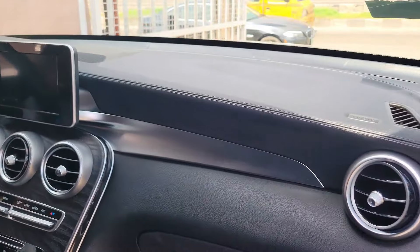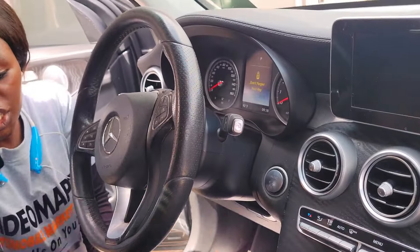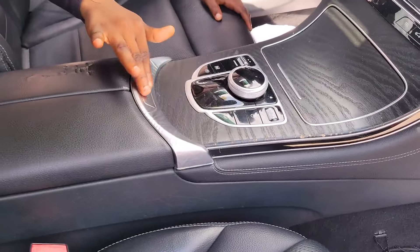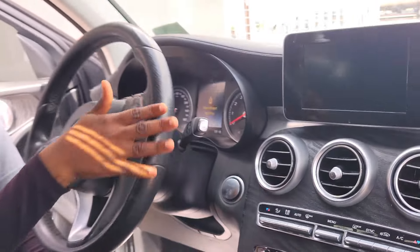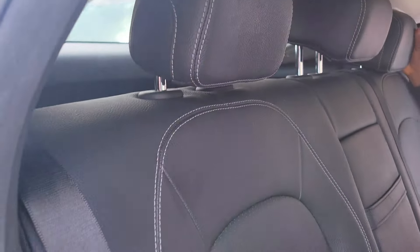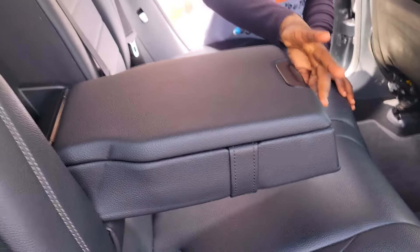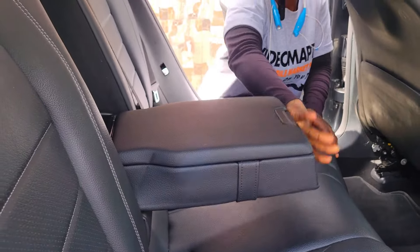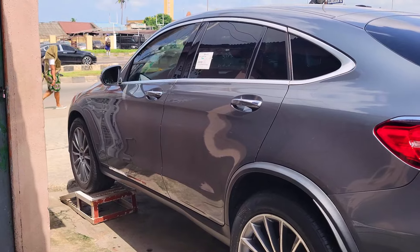The GLC 350 has a clean dashboard, reverse camera, sound system, factory fitted AC, automatic transmission, two cup holders, pigeon hole, thumb stat control buttons on the steering, and an open panoramic roof. The backseat has three beautiful headrests, an AC vent, and an armrest with two cup holders.